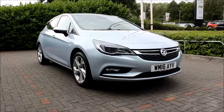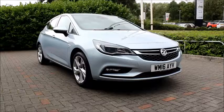The Astra has a CO2 figure of 102, which equates to a road fund licence fee of £20 annually.